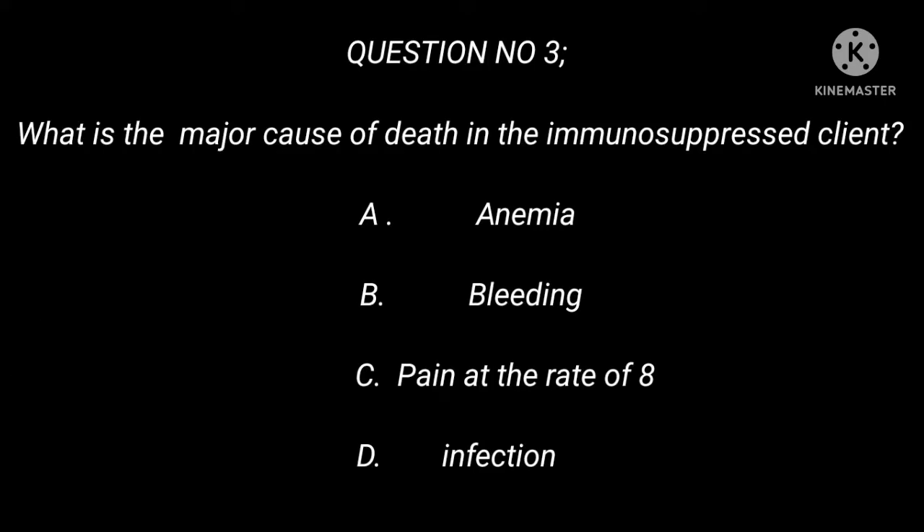Question 3: What is the major cause of death in the immunosuppressed client? A. Anemia. B. Bleeding. C. Pain. D. Infection.